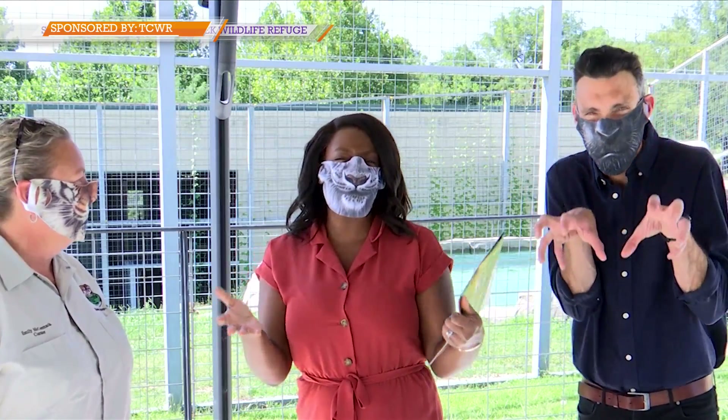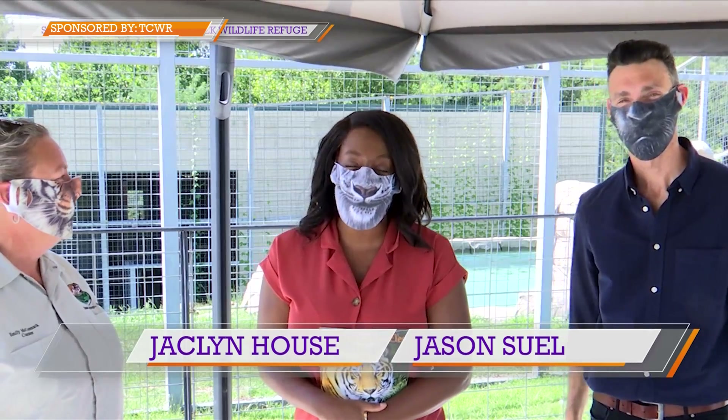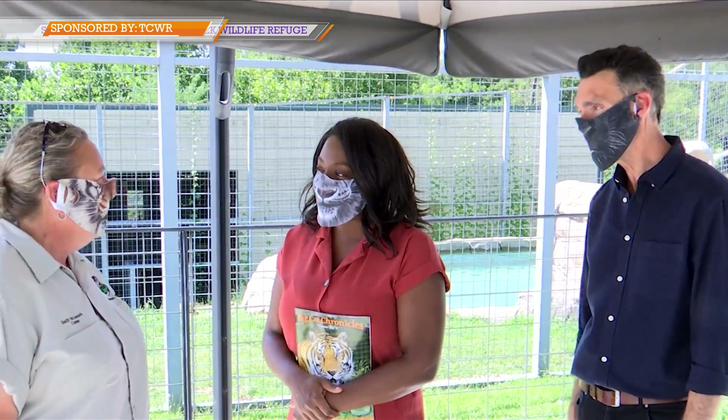We're going on a field trip. Things are getting wild on Good Day in WA. Today we're at Turpentine Creek Wildlife Refuge. We're here with Emily. Hey, Emily. How are you? Thanks for coming out. Oh, thanks for having us.